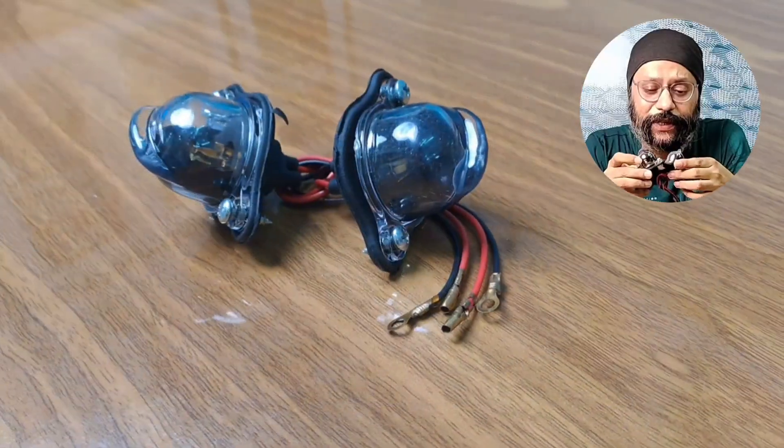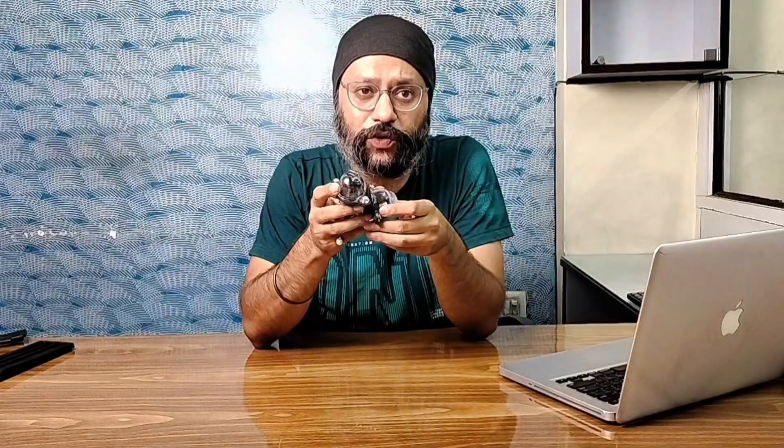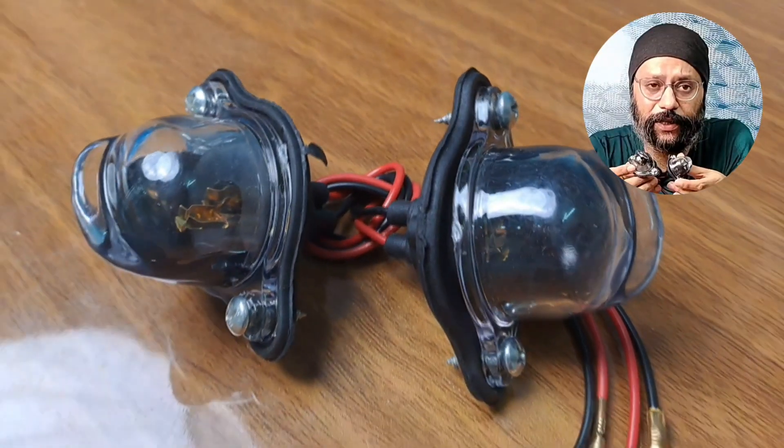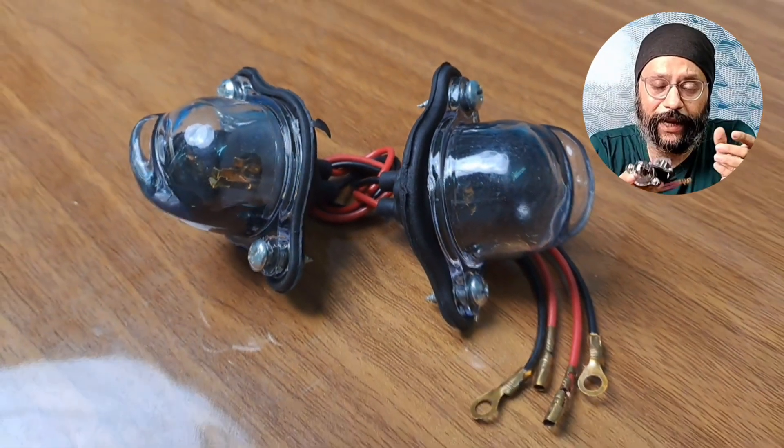Friends, this is your license plate lights. These are the lights for the number plates, as you have seen at night. This is a set of lights — you will get a pair.